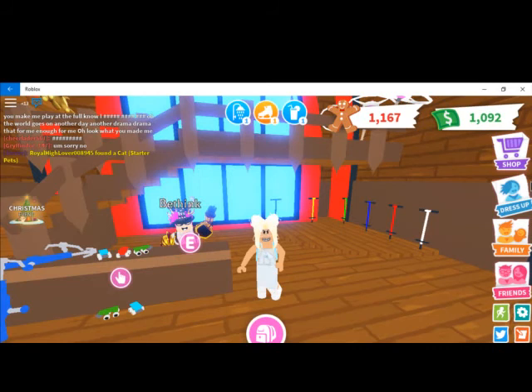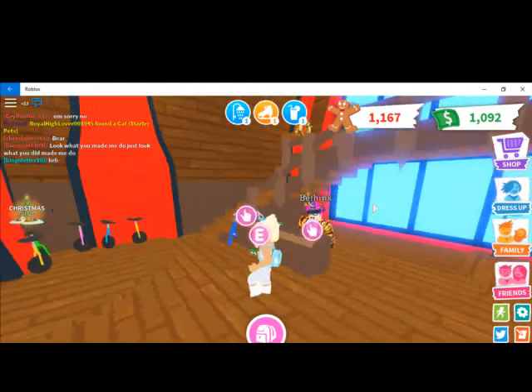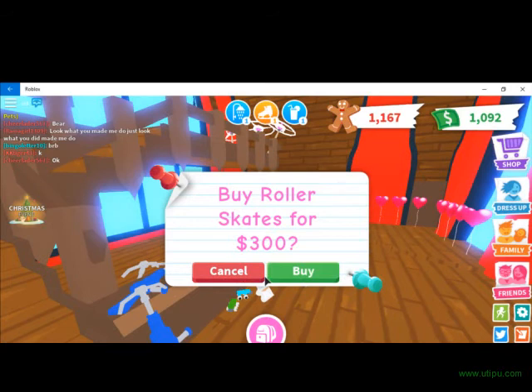I went ahead and came over here. Right here we have the beautiful roller skates. We're going to go ahead and see how expensive they are — they're 300 bucks. I'm going to go ahead and hit cancel because earlier I already got them.